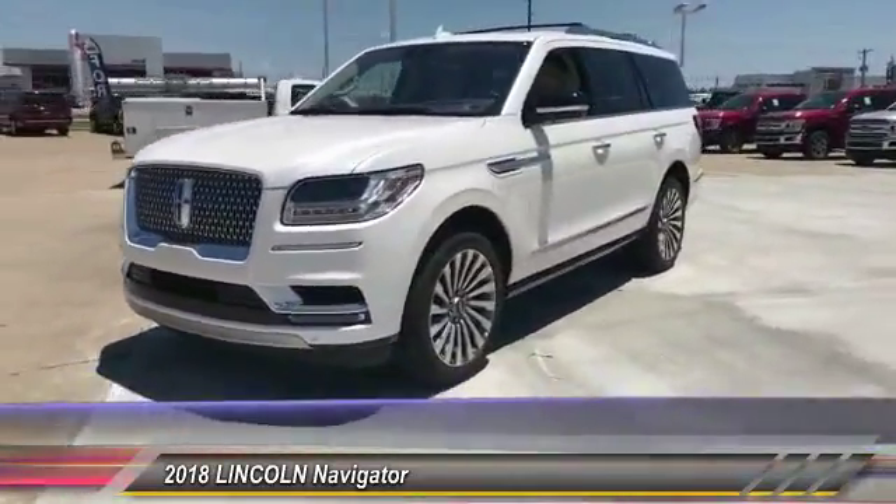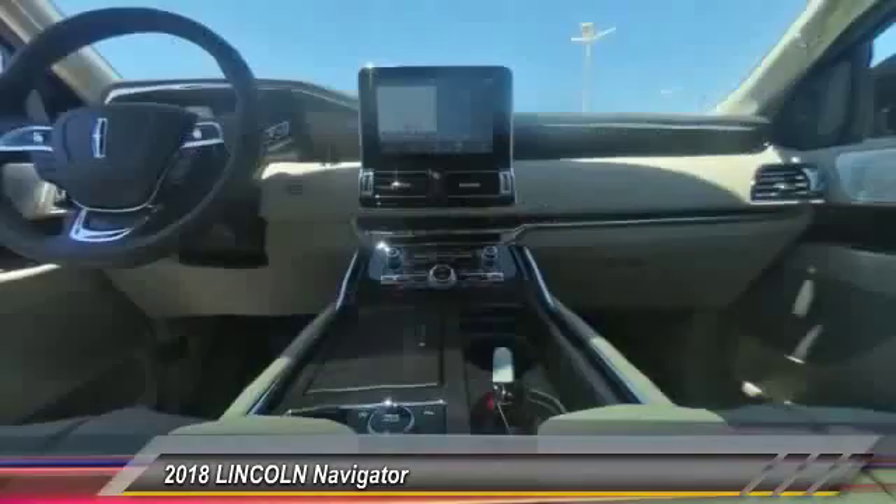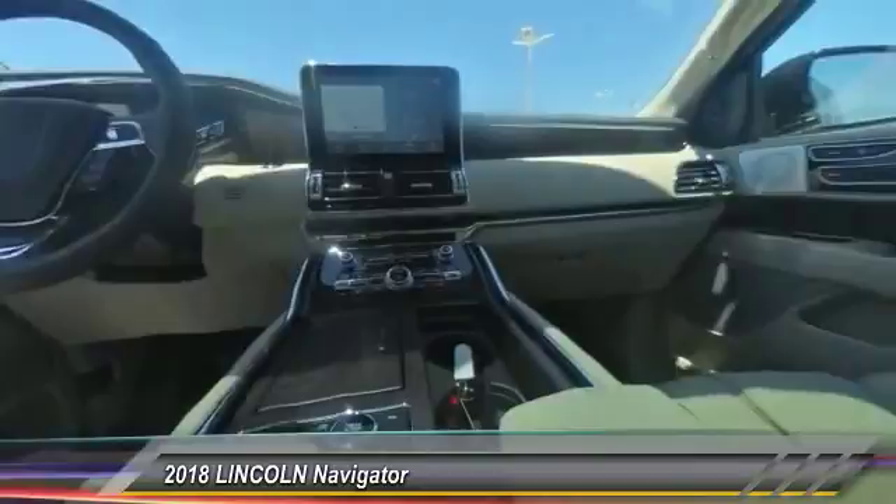This vehicle has less than 100 miles. Here are some of this vehicle's great options: cargo organizer, technology package, and front license plate bracket.